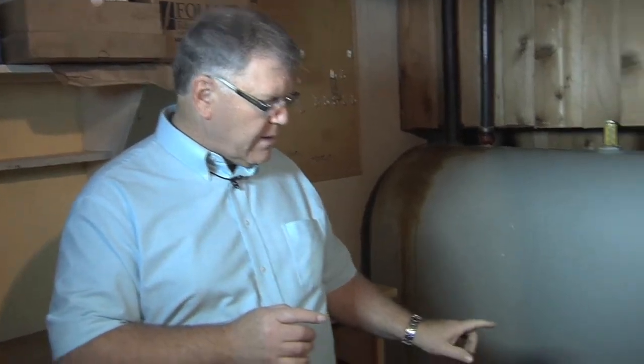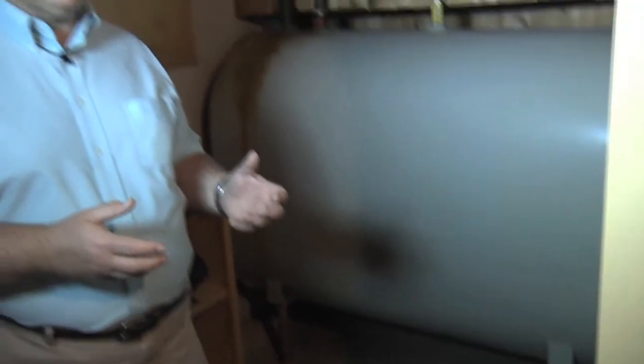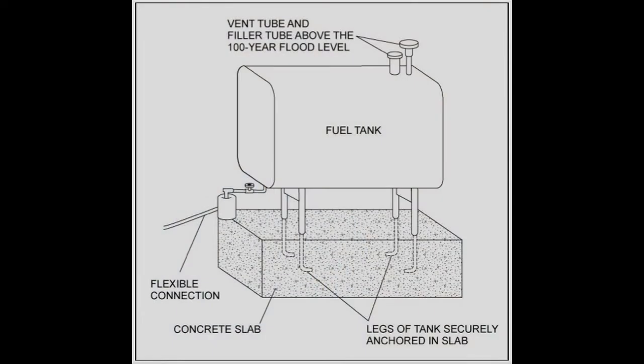Well in advance, check to see that the fuel tank is anchored. If it isn't anchored, we need to find some way of anchoring that tank in place. Otherwise, once the water comes in, it'll just float like a cork. So if we could put anchor bolts down into the concrete, that would be preferred — but some way to anchor that tank.